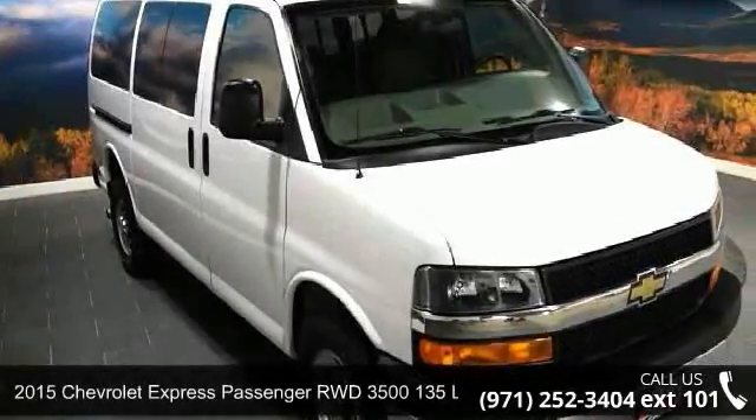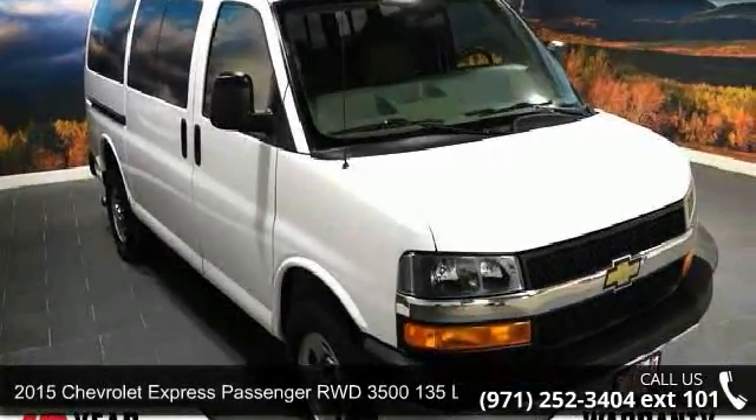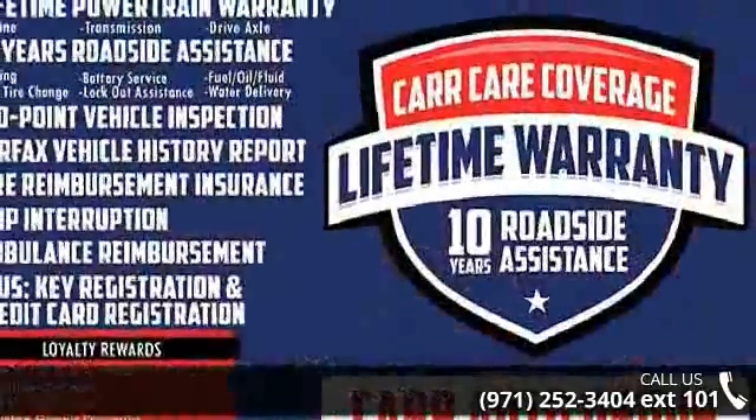Step into the 2015 Chevrolet Express Passenger. If you are looking for a first-rate auto, this one could be yours today.